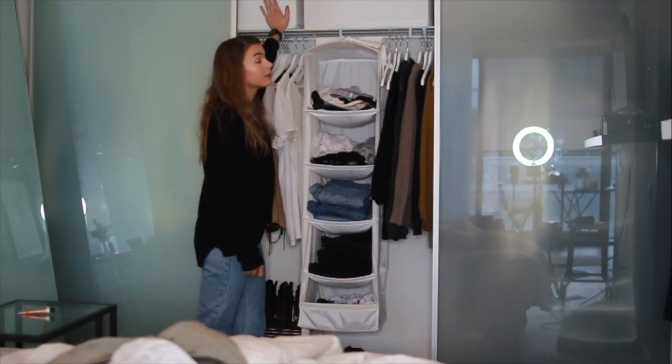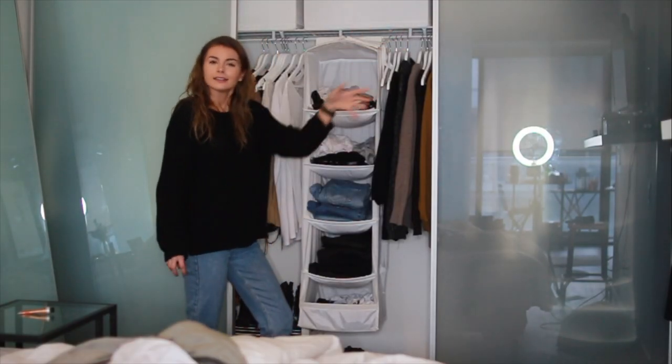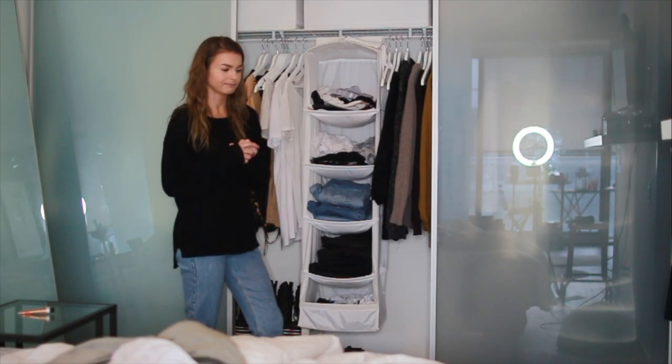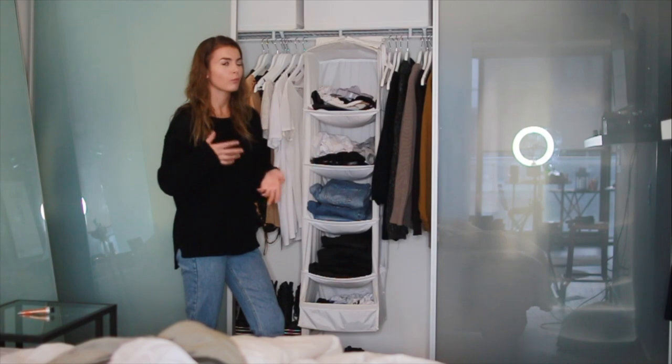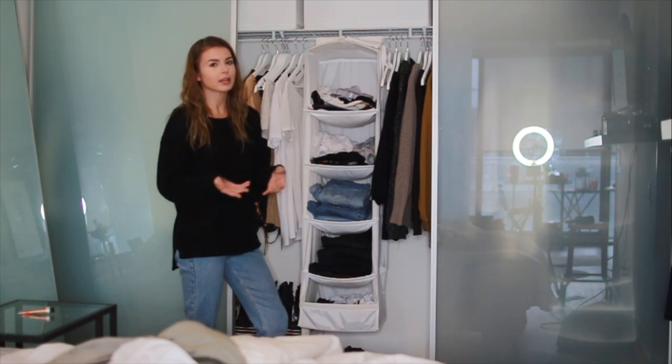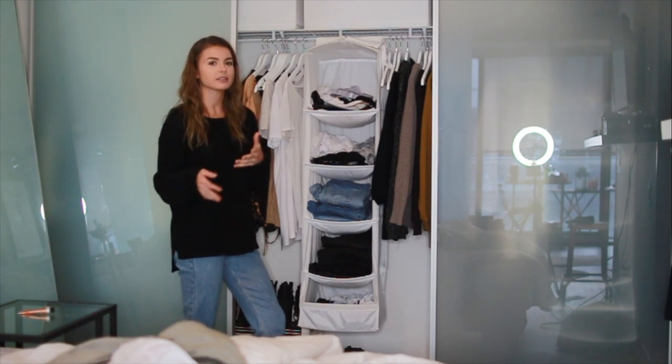In these little bins up here I keep sweatpants and sweatshirts. And then I have one over here that has like t-shirts — my sorority t-shirts, some band tees. Things I don't wear that often but that I don't really want to give away. Things that have memories and stuff.